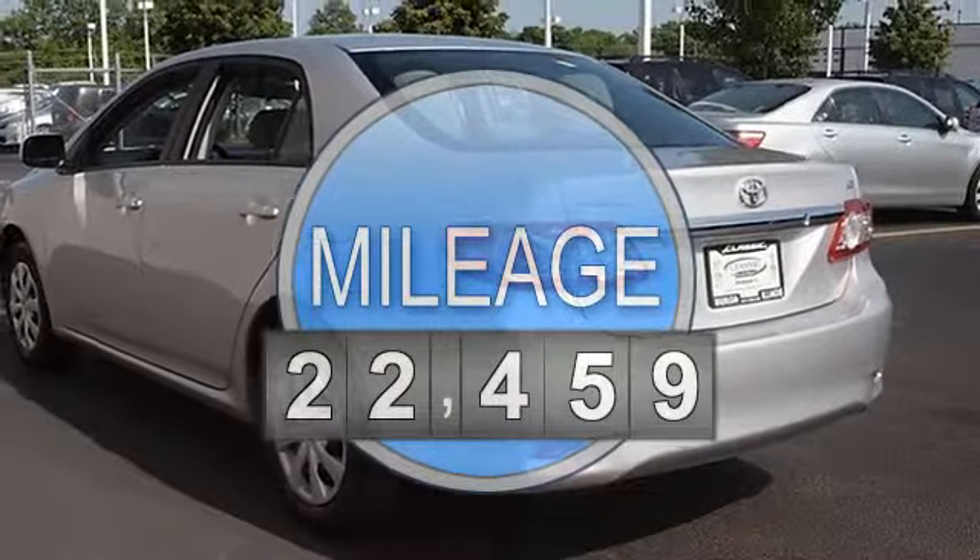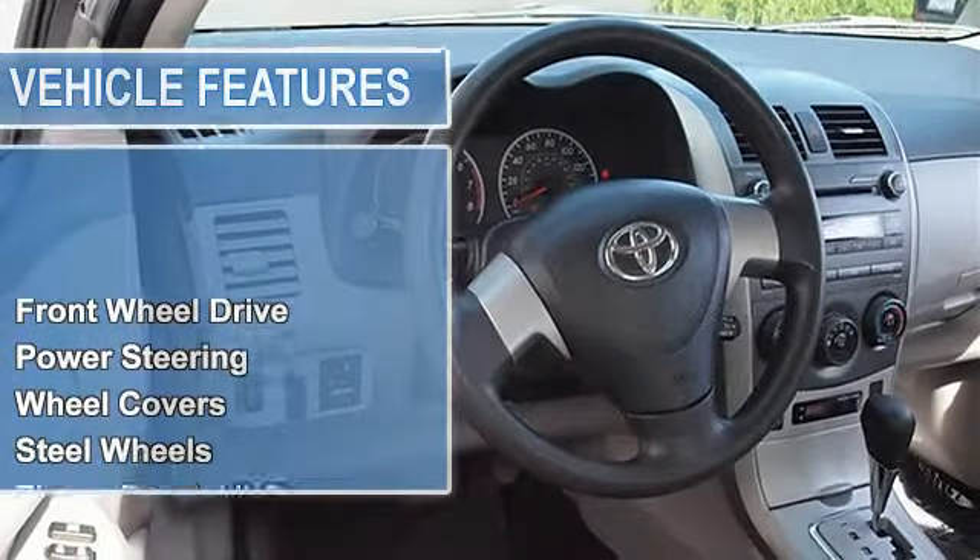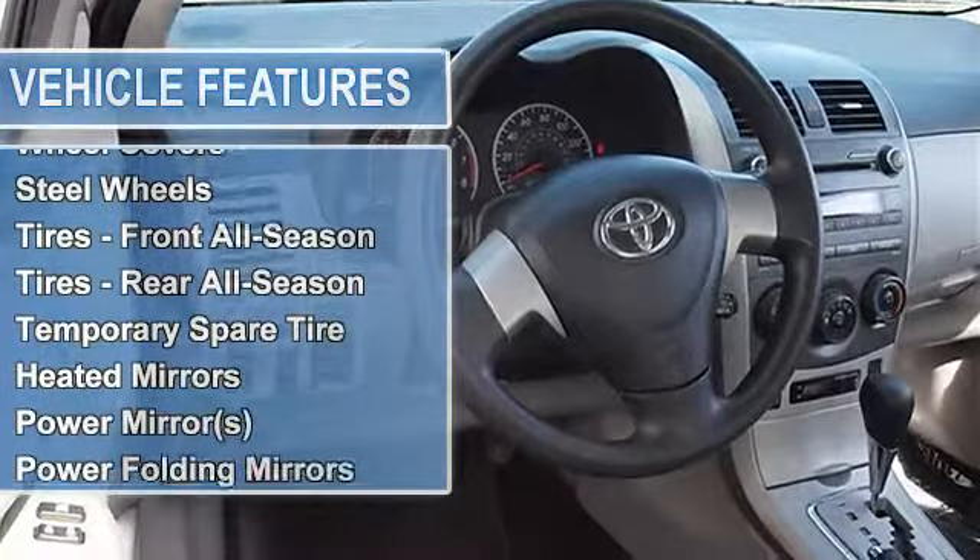Front disc rear drum brakes, wheel covers, steel wheels, tires front all season, tires rear all season, temporary spare tire.